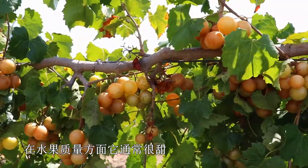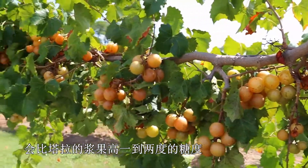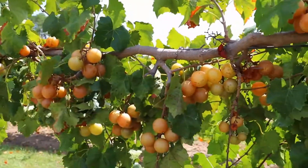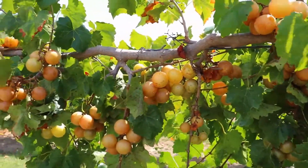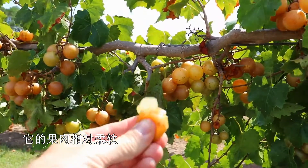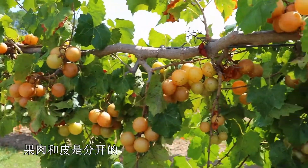In terms of fruit quality, Hall is usually quite sweet. We'll get one or two degrees more Brix out of Hall than we do with something like Tara. It's more of a traditional muscadine in that it has a relatively soft flesh and the flesh does separate from the skin.